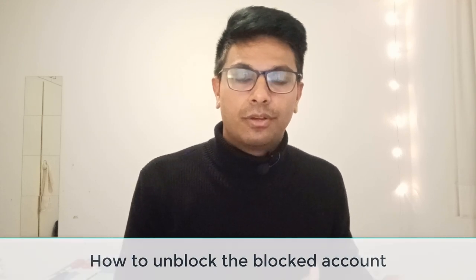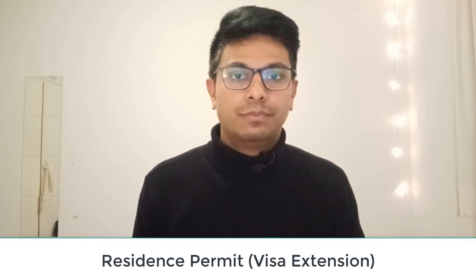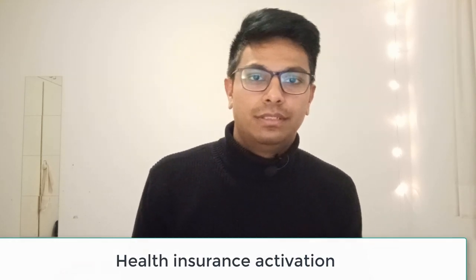In this video I'll be explaining all these things in detail with a step-by-step application process — for example, how to do city registration, the KVR thing, how to unblock your money from the block account, how to apply for the residence permit, and how to activate your health insurance.